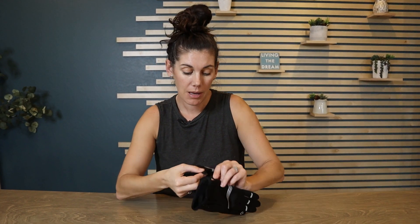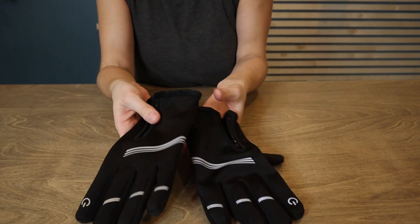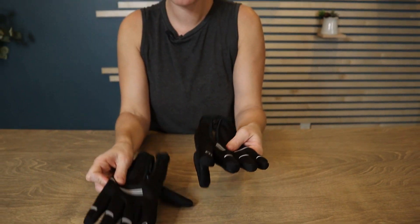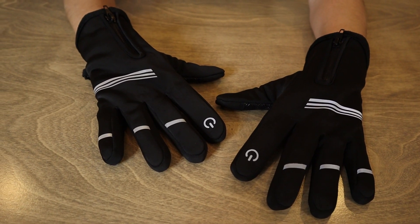One other nice feature is that they have buckles so you're not going to lose a glove — you just press it to release, and now you've got both your gloves ready for action. So if you're looking for gloves for the winter to keep your hands warm in all sorts of weather, this is a fantastic option.